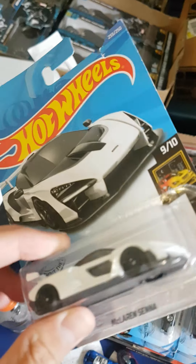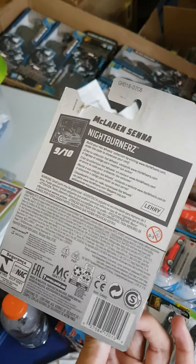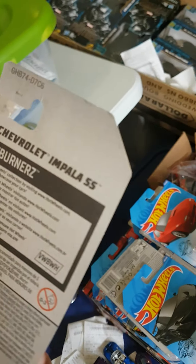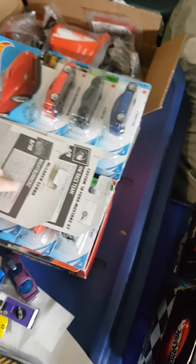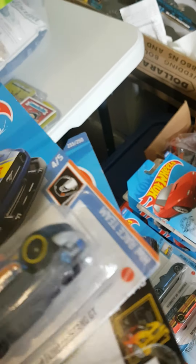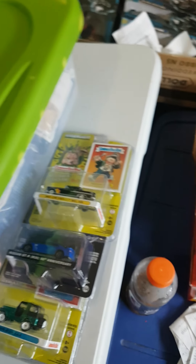McLaren Senna — horrible card. Impala — another bad card. P1 — decent card. I already grabbed most of these in another haul. Got another Senna, better card. And got the Joey Logano.